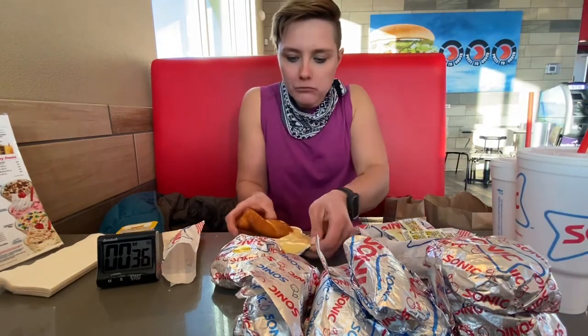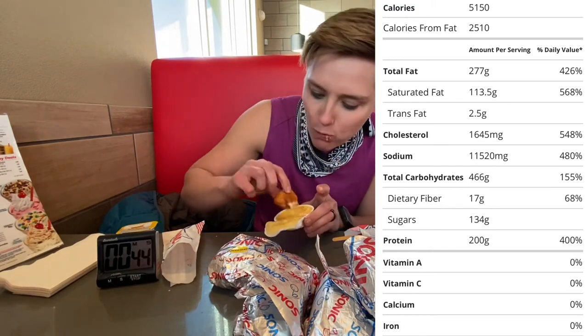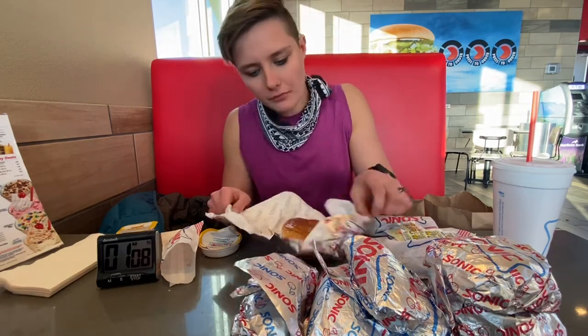Hey guys, how's it going? Hope you're having a beautiful day. Speaking of nice and salty, we got that sodium numbered at 11,520 milligrams. Woo, that's steep. Calorie count on there if you care — it was 5,150 I believe. Also pretty steep.